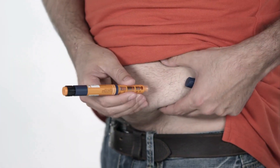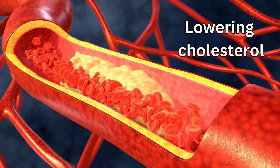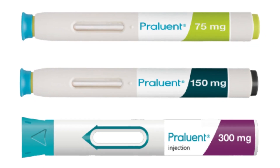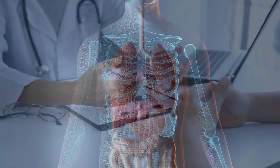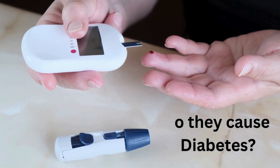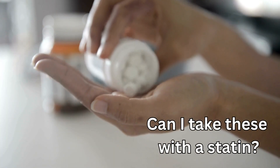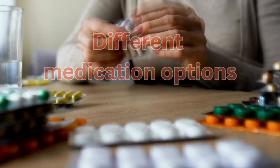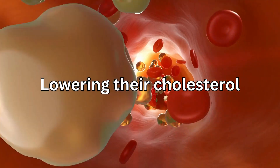PCSK9 inhibitors are a new type of injectable medicine for lowering cholesterol in the blood. There are currently two available: Repatha and Praluent. In this video I will explain everything you need to know about these injections, including how they work in the body and specific side effects. I will also answer some related questions. This video is part three of a series highlighting different medication options for people looking into lowering their cholesterol.